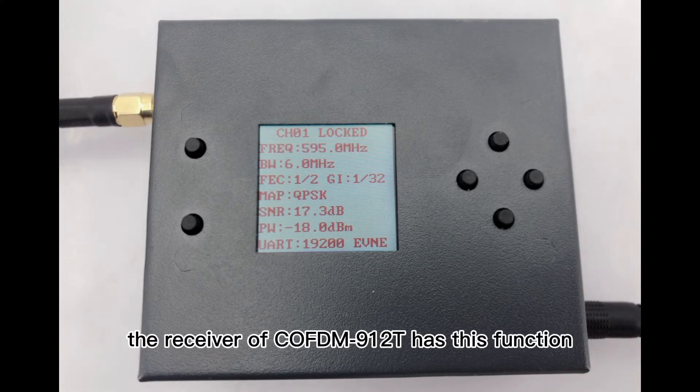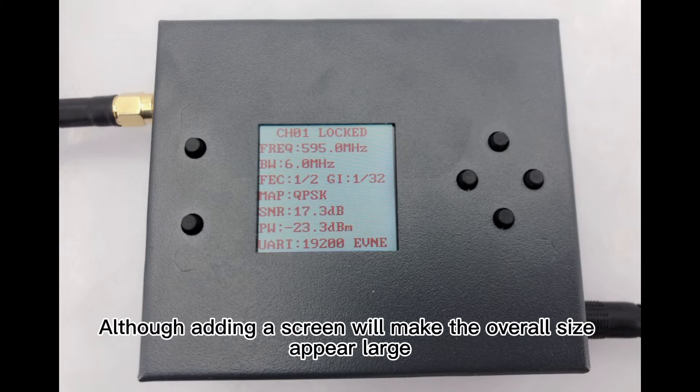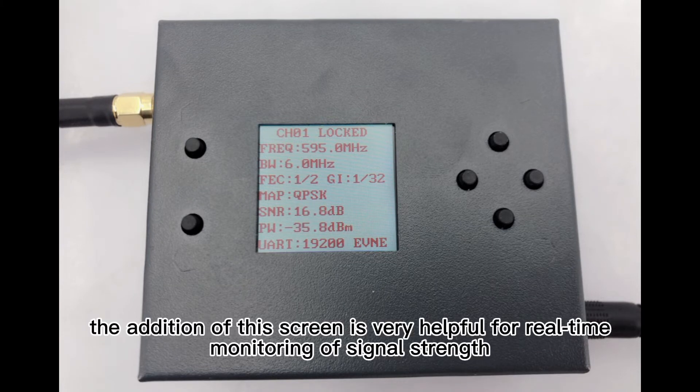In fact, the receiver of the COFDM912T has this function. Although adding a screen makes the overall size appear larger, the addition of this screen is very helpful for real-time monitoring of signal strength.